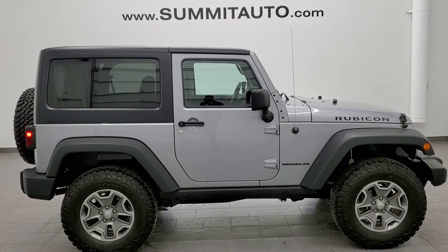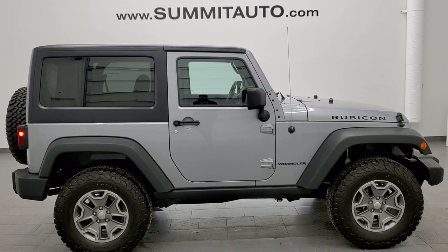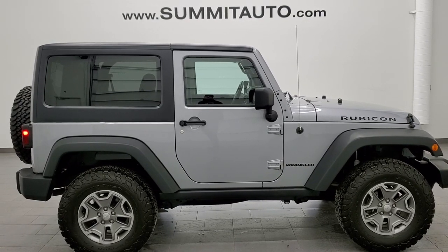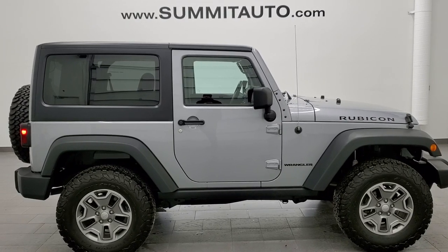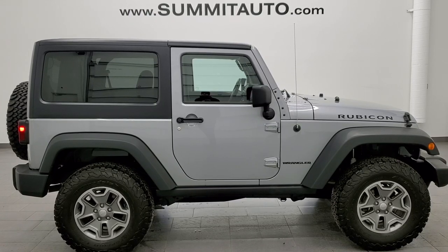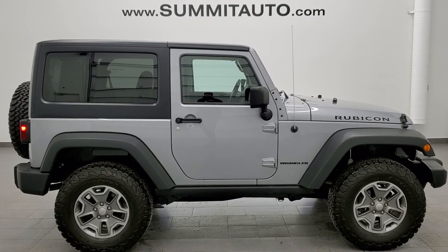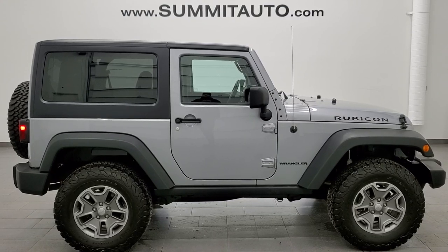Remember to like, subscribe, and share this video and all the videos you see there. Click the bell notifications and you'll get updates on the videos we do each and every day here at Summit Automotive. In a second you'll see a link to subscribe to our YouTube channel in the upper left, a link to more Wrangler videos in the upper right, a link to one of our latest YouTube videos in the lower right, and a link to this vehicle on our website in the lower left. Click those and check us out. We're super excited to help you with this ultra-clean 2014 Jeep Wrangler two-door Rubicon in Billet Silver Metallic. Thanks again for checking out the video — remember to like, subscribe, and share.